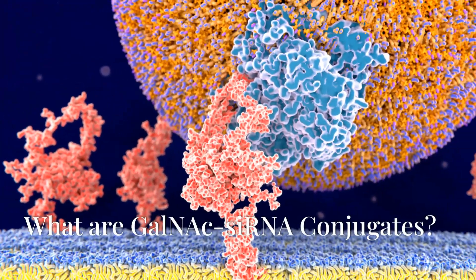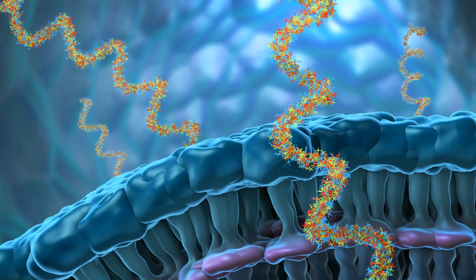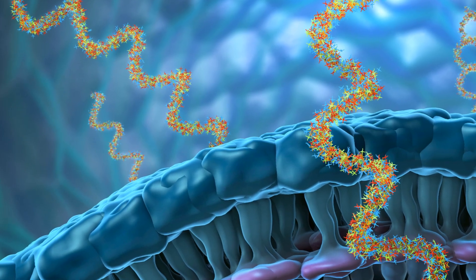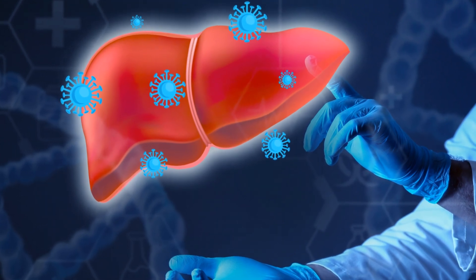What are GalNAc-siRNA conjugates? GalNAc-siRNA conjugates use N-acetylgalactosamine to specifically target siRNA to liver cells, improving the precision and effectiveness of gene silencing treatments for liver conditions.